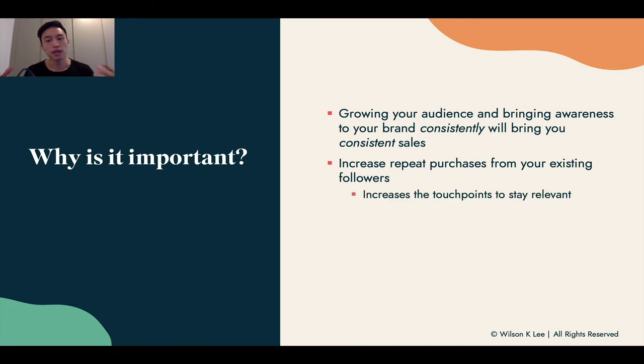It also increases repeat purchases from your existing followers. As I always say, it's all about the touch points — the more touch points you have with your audience, the more likely they'll buy from you, because you're always top of mind. For example, our bubble tea kit that we created as a case study: the more we post, the more people see it, the more trust they feel. Whenever they're thinking about bubble tea, they think of our bubble tea kit first.